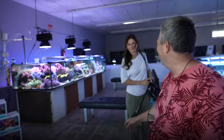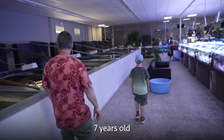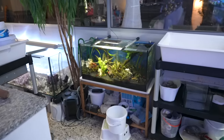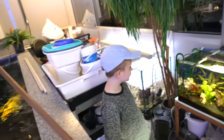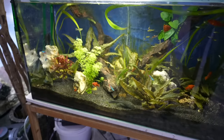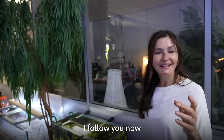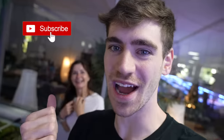Thomas introduces his wife, who also works in the business — it's a family business. Their youngest employee is seven years old. There's one freshwater tank in here belonging to Thomas's son Tim. He's got some plants, guppies, tetras — little fish. So dad is into koi, mom is into corals, and their son is getting his feet wet with freshwater.